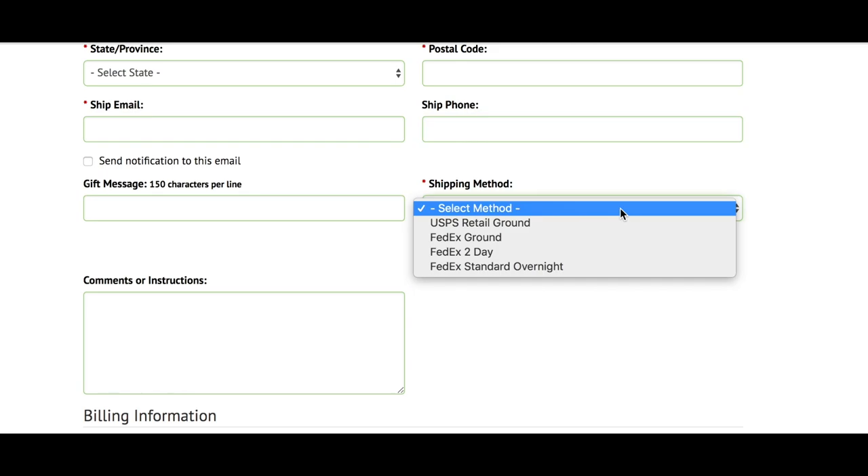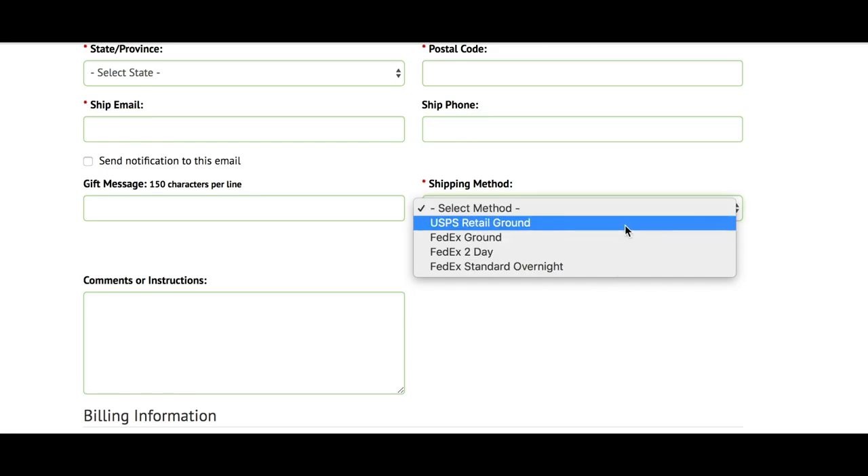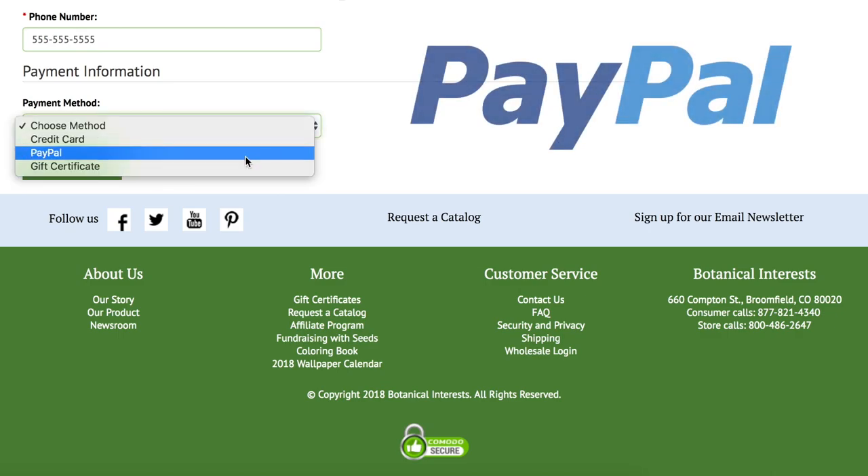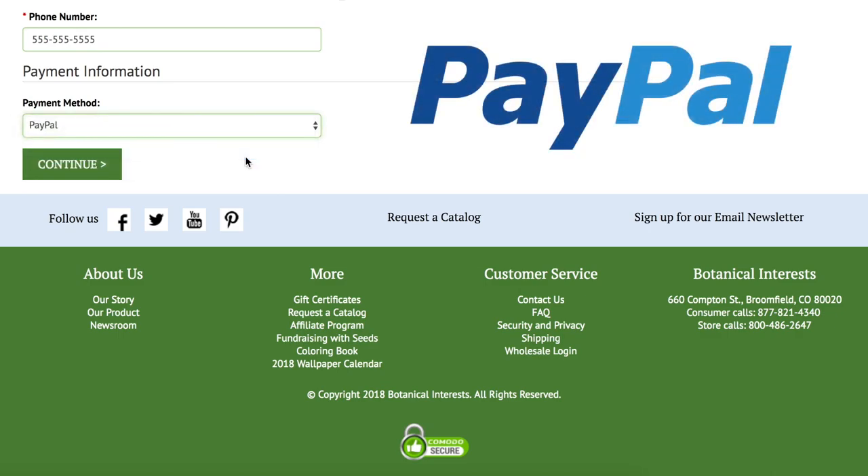Now there are more shipping choices for faster or more budget-friendly delivery. In addition to your credit card choices, purchase securely and conveniently using your PayPal account.